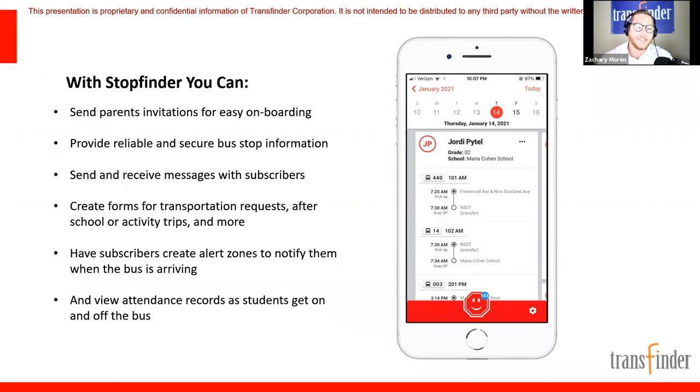We're going to talk about a lot of things today, including the easy enrollment we have for setting parents up, the ability to provide them with their bus information, send and receive communication, brand new functionality with forms, how subscribers can get alerted when their bus is on its way, and the ability to view attendance information.